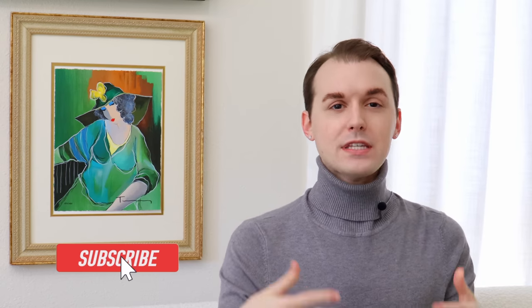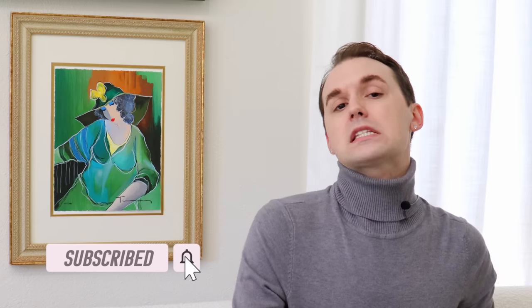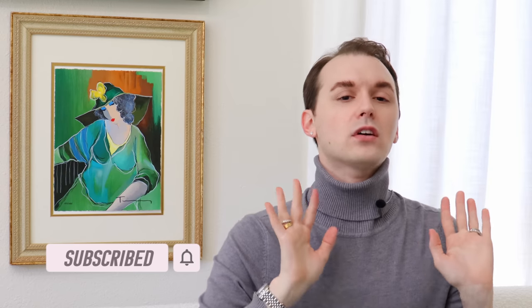Hey there. Hi, welcome to the channel. I am Garrett. And in this video, we are talking about 10 things that maybe everybody says are dated, but I think make your house look great. And we have got a lot of things to get through, so let's get into the video.